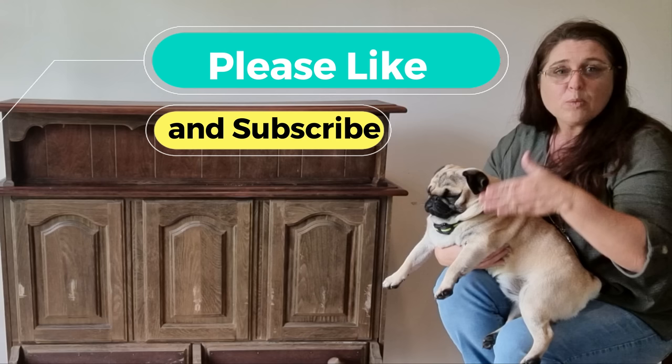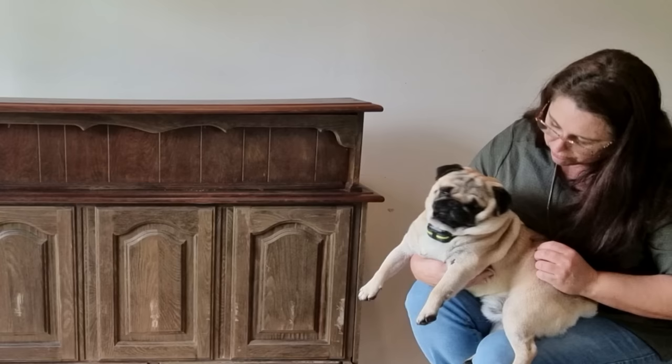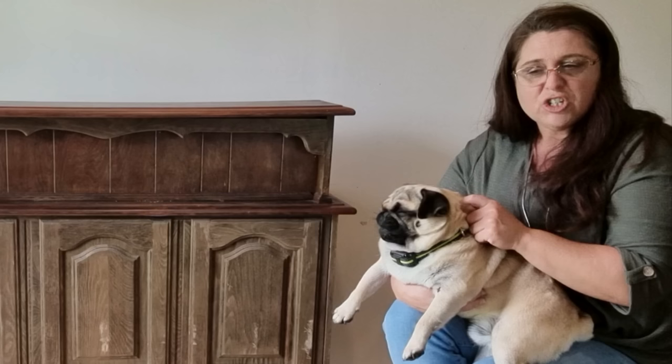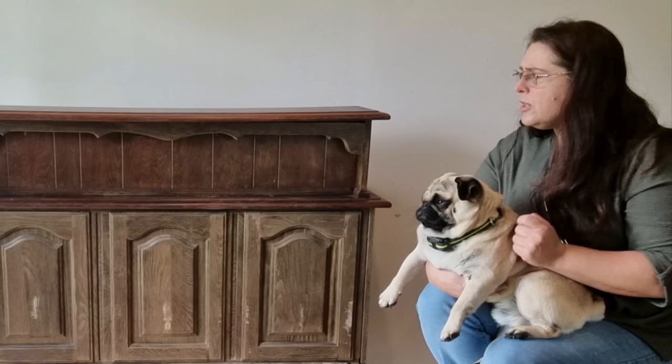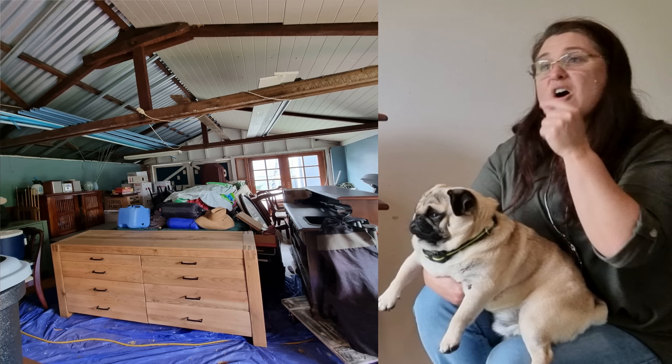The winner will be announced one week after the competition launches, so please like and subscribe so Cory can count your vote. Now, the rules of the Ugly Duckling challenge are: competitors need to find the ugliest secondhand piece of furniture they can find and make it go from an ugly duckling to a beautiful swan.